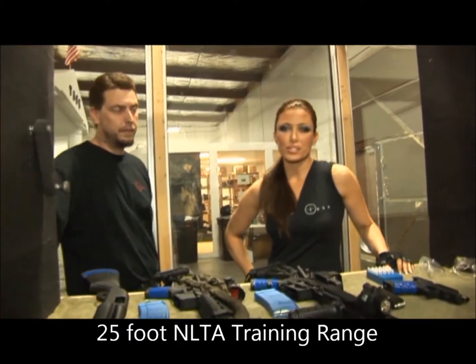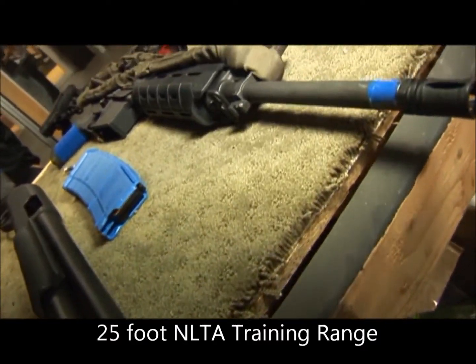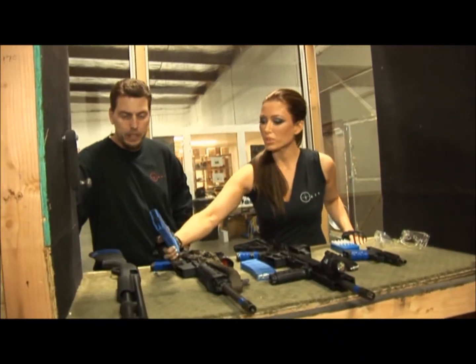I'm here with Adam, who's one of the instructors here at TASC. He's going to go over the different kinds of guns that they offer. So what do we got here? Well, we have shotguns, assault rifles, handguns — pretty much any weapon that you'd like, we have for you. Now how come everything's blue?